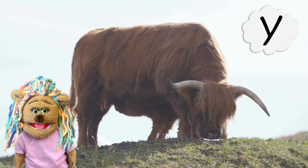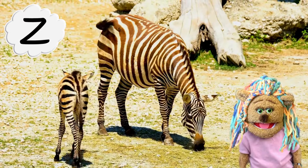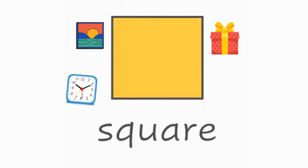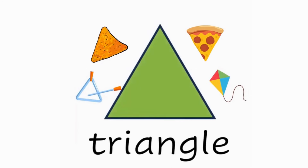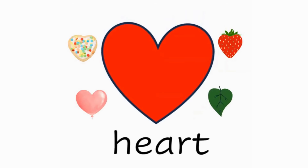This is a circle — circle. This is a square — square. This is a triangle — triangle. This is a heart — heart.